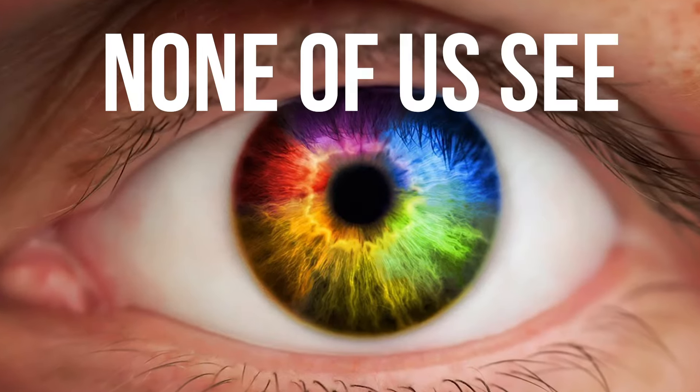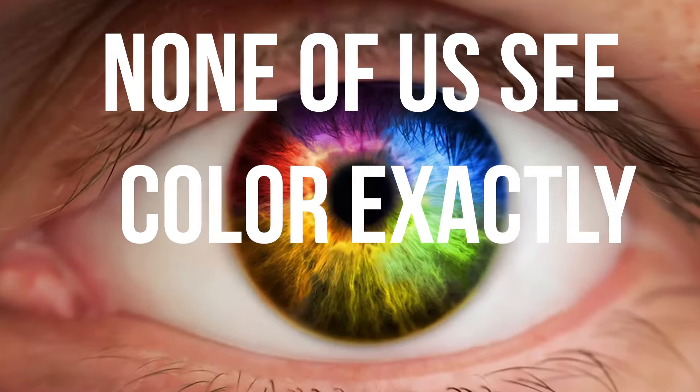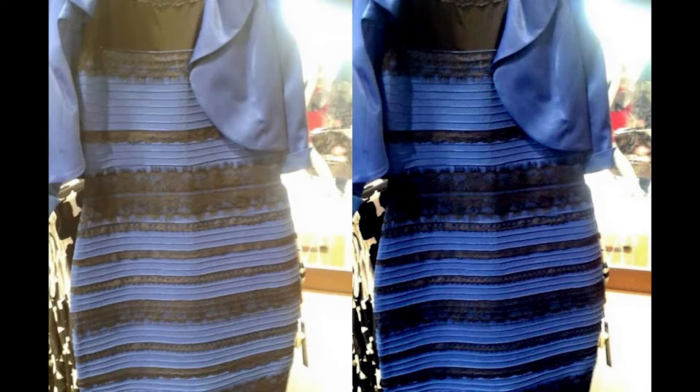None of us see color exactly the same. Do you remember that dress that broke the internet? It was the difference between seeing the dress as black and blue or white and gold. I mean, how polar opposite is that?